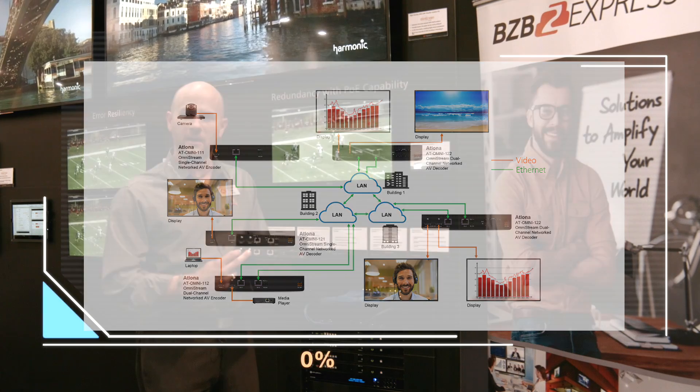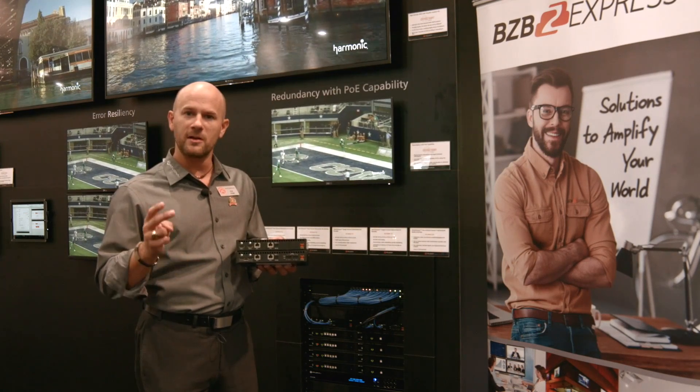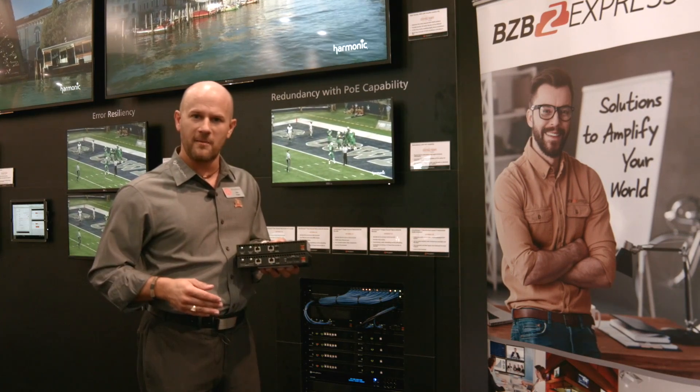Out of these pieces, I can go out any one of my two sources. I can also do picture-in-picture, picture side-by-side, I can embed a logo, and run a ticker across the bottom of the screen as well.